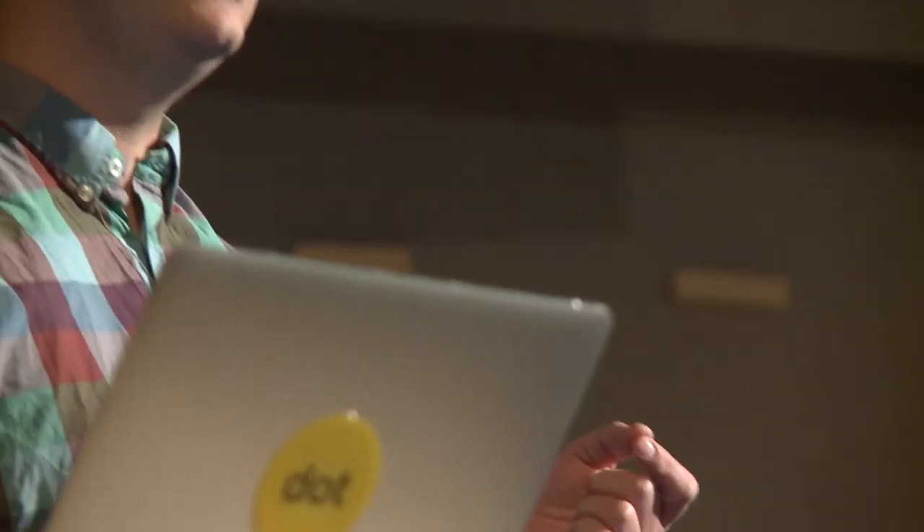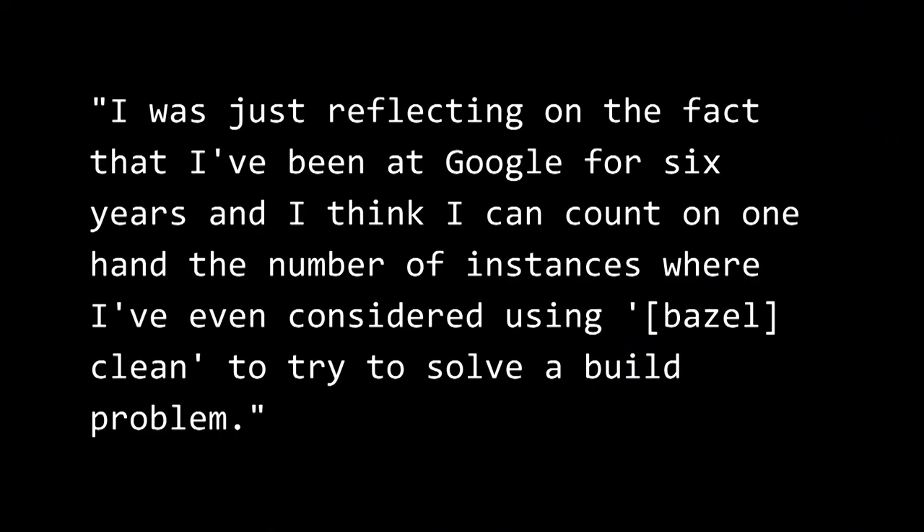The second part you need to take into account is the exact command line and the environment variables. Completely avoiding clean builds is difficult, and Bazel certainly still has a clean command. It also requires developer cooperation to declare all of these dependencies. But we believe that it's a significant win for developer productivity and happiness. At Google, our goal is no clean builds ever, and we're getting reasonably close. Here is what one of our co-workers said recently: 'I was just reflecting on the fact that I've been at Google for six years, and I think I can count on one hand the number of instances where I've even considered using Bazel Clean to try to solve a build problem.'